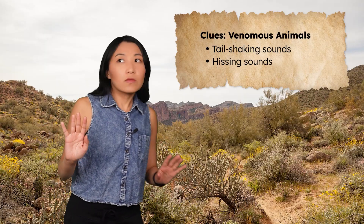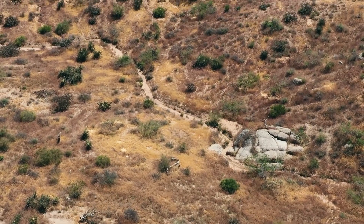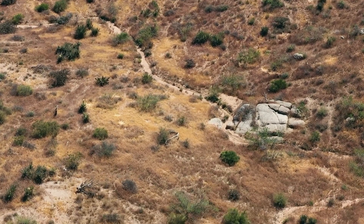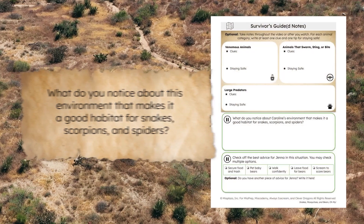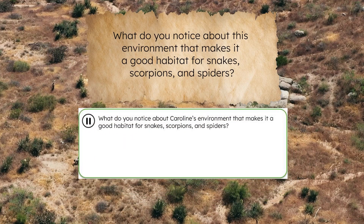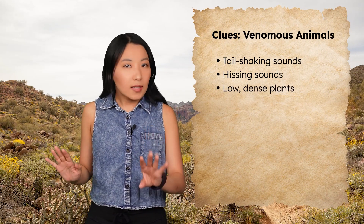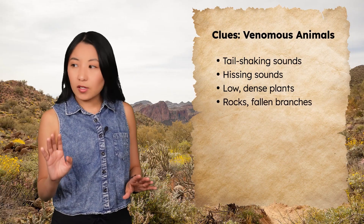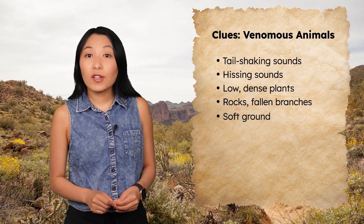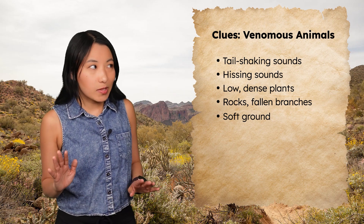Caroline has the right idea. This part of the desert is a perfect habitat for some venomous animals like snakes, scorpions, and spiders. I'm seeing low trees, dense bushes, and shrubs. I'm also noticing rocks, fallen branches, and soft ground. These covered, shady areas are perfect spots for snakes and other small venomous animals to hide and keep themselves safe.